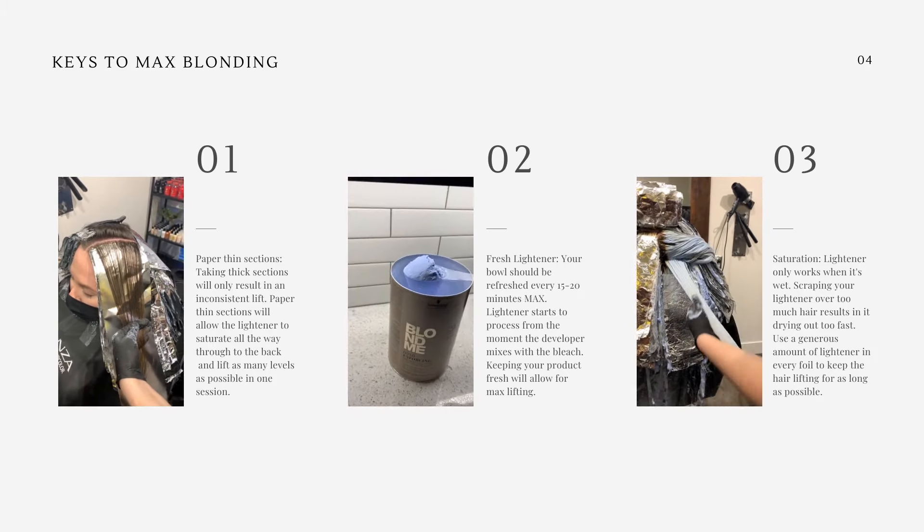Roots process faster than ends — that's why I put them on after the mids to ends have had time to process. Check through the entire length of the foil to make sure it's not just the root that is lifted all the way. Five-minute rule: my personal rule of thumb is if it looks like it's done processing, give it five more minutes. You may be feeling short on time, but having to reapply your lightener and go through the whole thing again takes so much longer than five extra minutes.